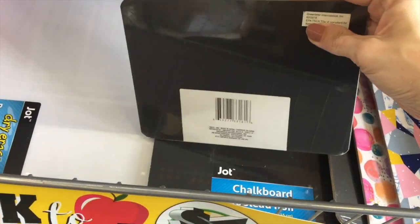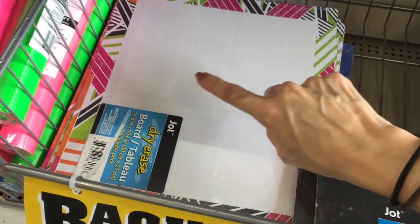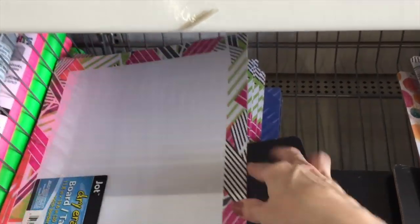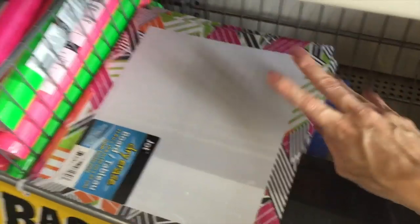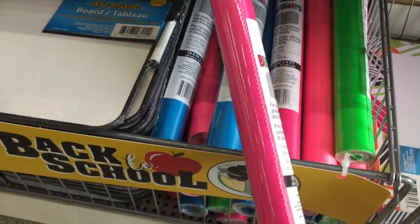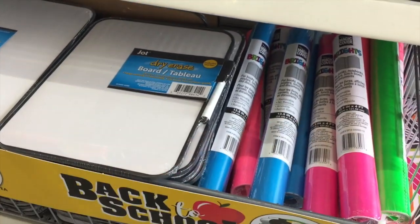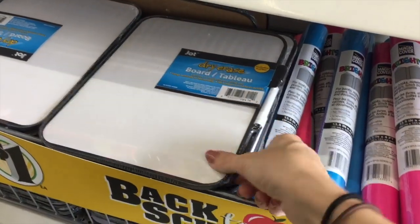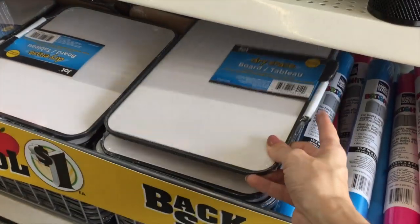Looks like a little chalkboard — double-sided. This would be great for home learning. And they also have a dry erase board. This is really nice — again, super thin. Looks like they have two prints: the blue down here and this fun one. It's a book cover, but you can cover multiple books with it. Do people still cover their books? And then they have a thicker dry erase board, and this one comes with a marker for a dollar.